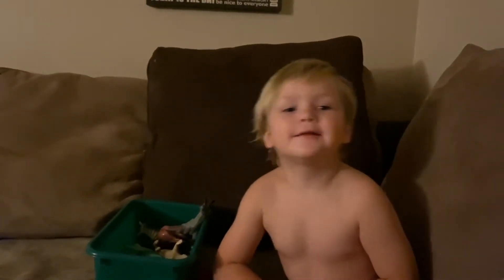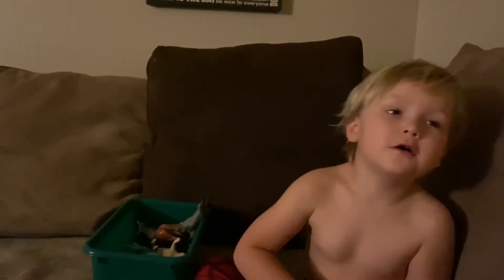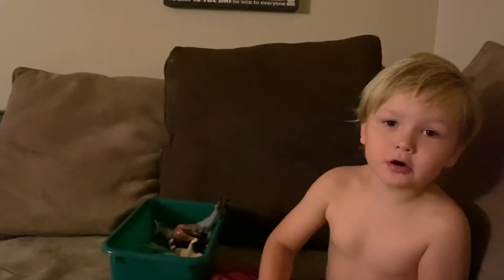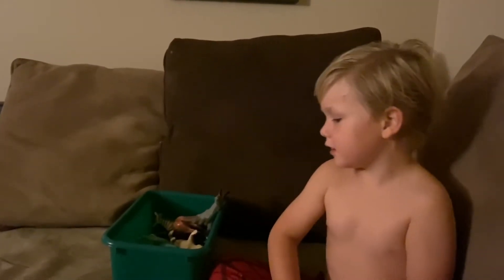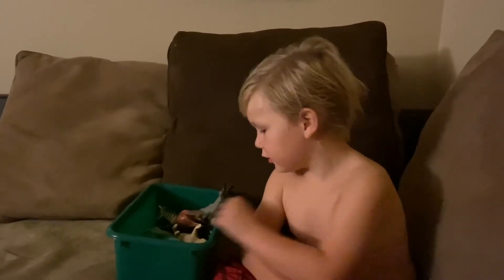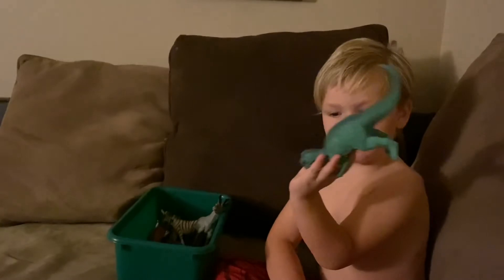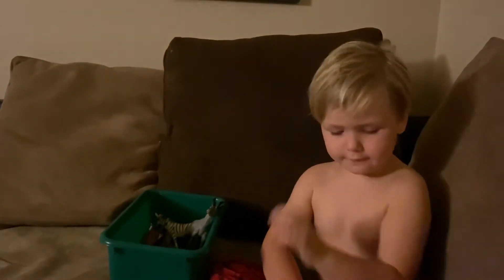Hello guys, my name is Levon and we're going to do an animal video. The first one of these animals is this dinosaur — it's a different kind of raptor.